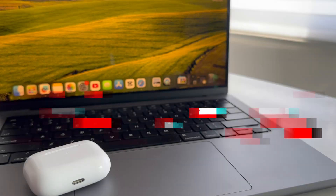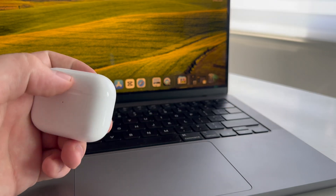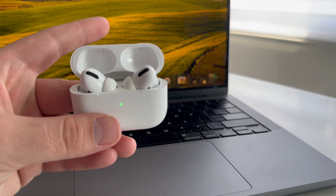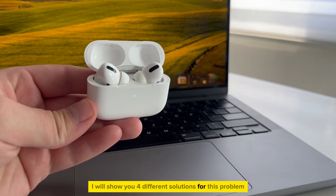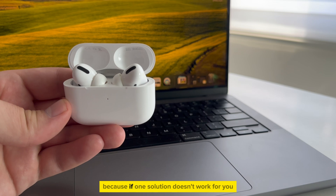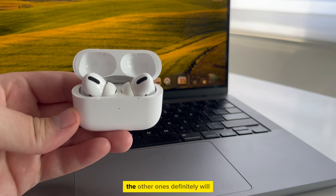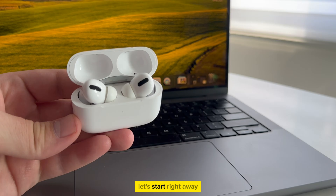Welcome back to another simple video, everyone. In this video, we're going to show you how you can fix the issue where one AirPod is louder than the other one. This can happen quite frequently, and it can be pretty frustrating. So I will show you four different solutions for this problem. Make sure that you watch this video until the end, because if one solution doesn't work for you, the other ones definitely will. So without wasting your time, let's start right away.